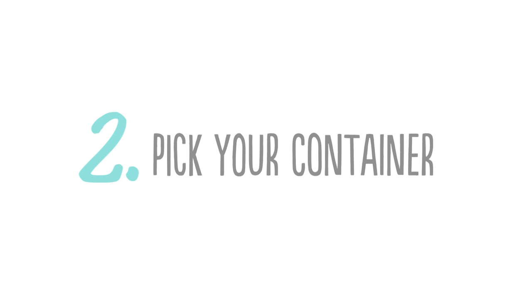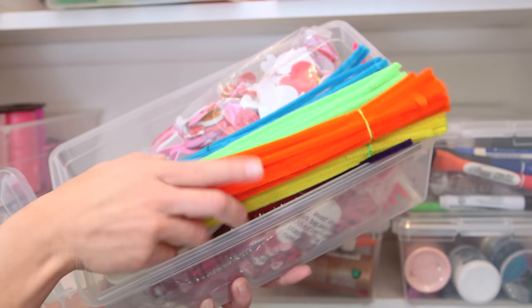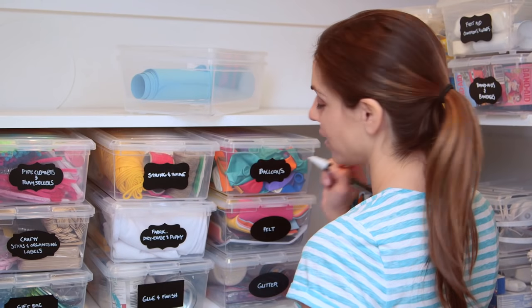So the next step is to pick your container. I really like clear shoeboxes. They're great for art supplies or travel supplies, and they're not so big that things are going to get lost inside. You can put them back into the closet in any order and it doesn't matter — it's still going to look organized, and they look really neat with labels on them. This is my favorite part.